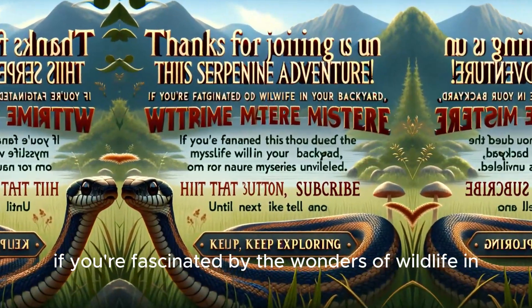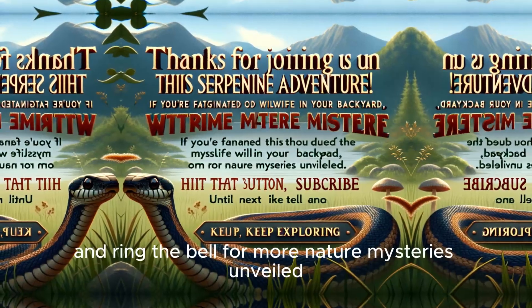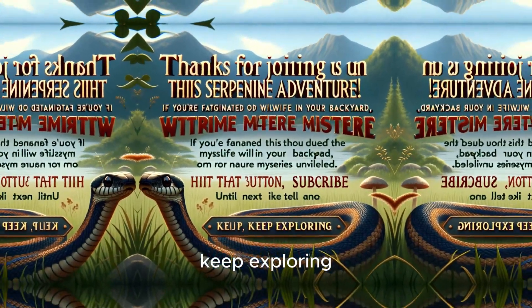If you're fascinated by the wonders of wildlife in your backyard, hit that like button, subscribe and ring the bell for more nature mysteries unveiled. Until next time, keep exploring!